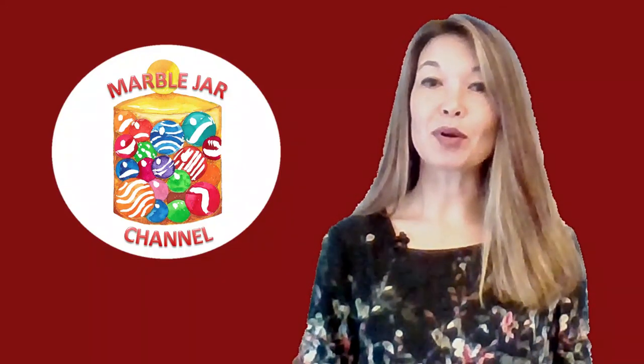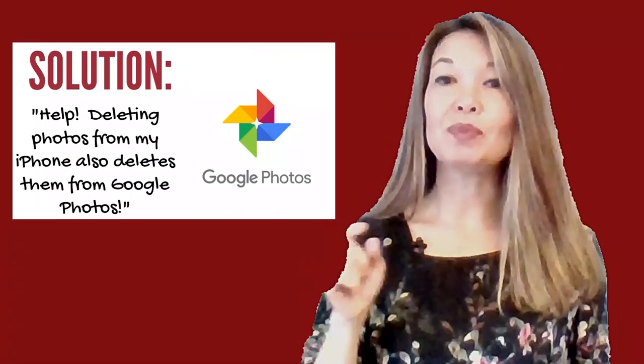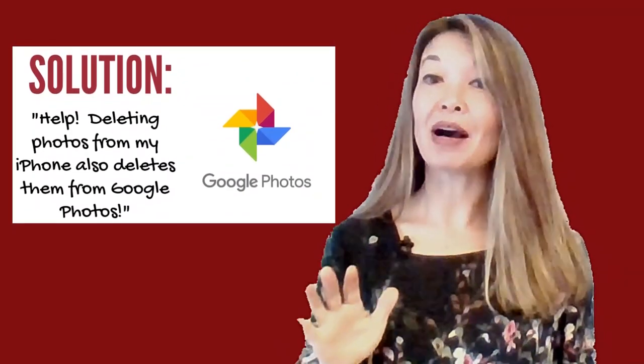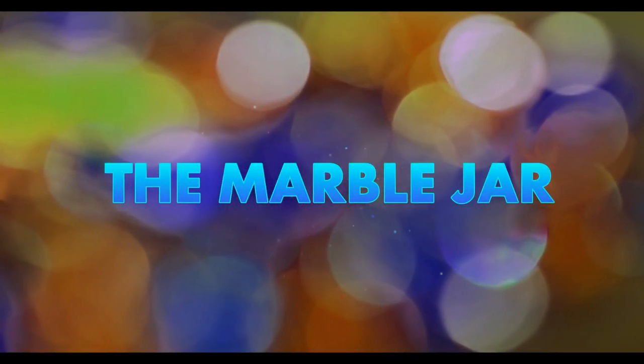Hi everyone, this is Laura Hammack from the MarbleJar channel. In today's video I'm going to do a quick response to the biggest problem people are having transitioning over to Google Photos. This is a follow-up from my video 'Free Up Space on Your iPhone with Google Photos.' I wanted to address the most frequent issue people are having when trying to offload photos from their iPhone to Google Photos.